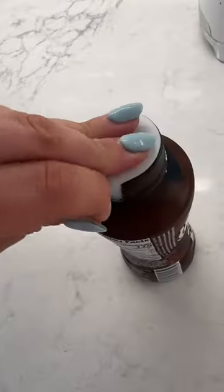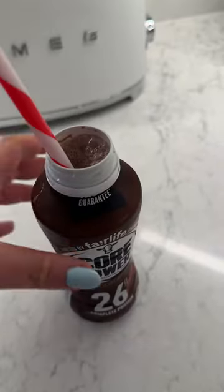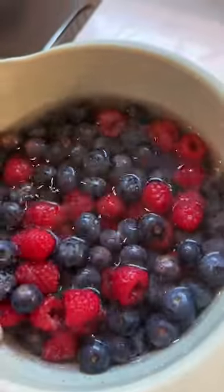For breakfast I had two of these little egg bites I make at home. Then after my workout I had a Core Power protein shake — it has 26 grams of protein, tastes like chocolate milk, 10 out of 10.